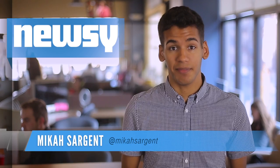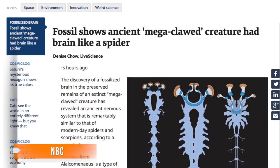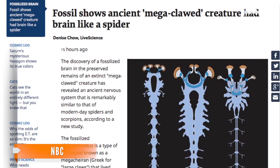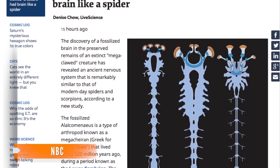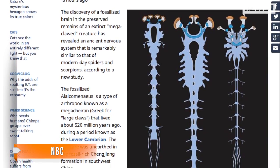Archaeologists just discovered the best example of a preserved nervous system ever. The network of nerves belonged to a big-clawed aquatic arthropod that scientists believe was some early version of a scorpion or spider. The find confirms that the two modern animals once had related ancestors.